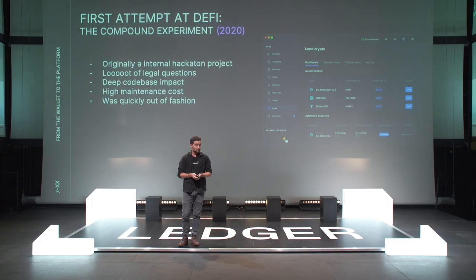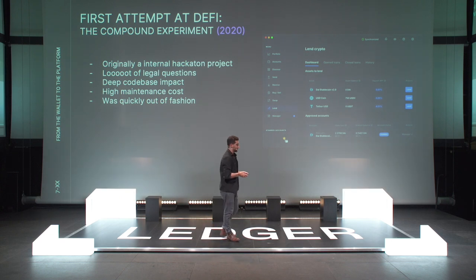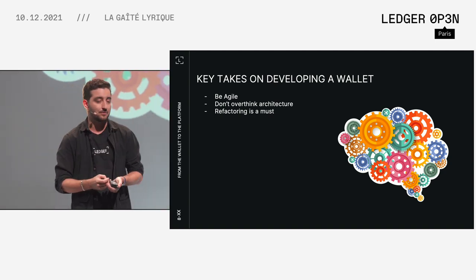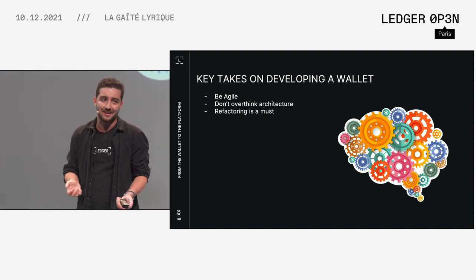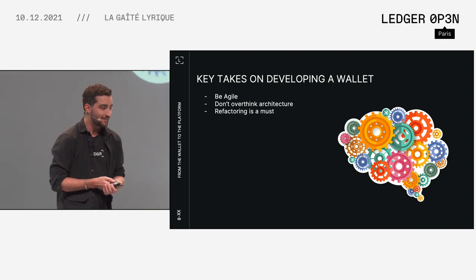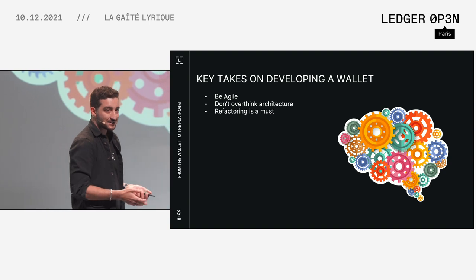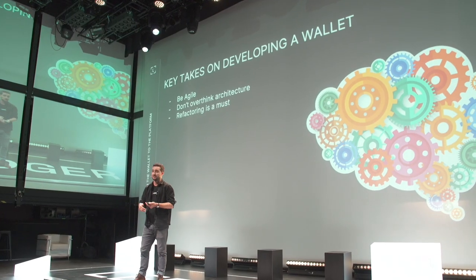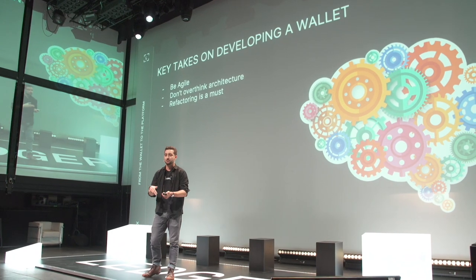Compound used to be huge — it's still a very big protocol, but it's a bit out of fashion now. There's something like 3% APY and all the cool kids are hunting for new stuff. So what we also learned is that it's not always possible to implement all the cool stuff in real time. A few key lessons on developing your wallet: you want to stay very agile. Crypto is unpredictable and you never know what tomorrow holds. Don't overthink your architecture because a few months later a new thing will happen and make it look like a bad one. And since crypto evolves very quickly, your code ages very quickly too — so you want to do a lot of refactoring.